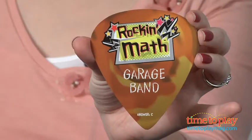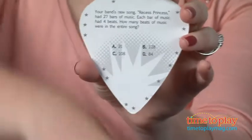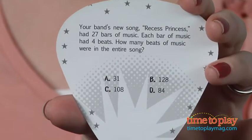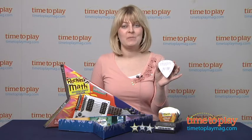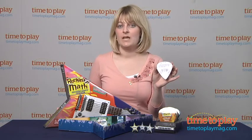This is a math game, so all the questions are going to be math problems. This one says: your band's new song, Recess Princess, had 27 bars of music. Each bar of music had 4 beats. How many beats of music were in the entire song? You can use paper and pencil to solve these problems, and some of them come with multiple choice answers.